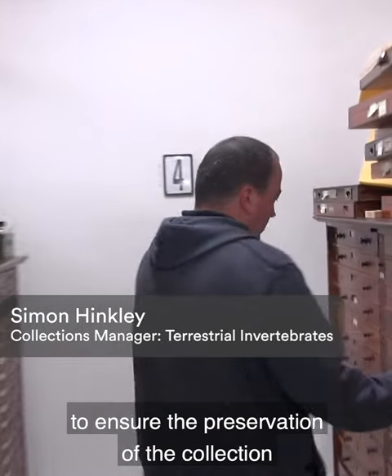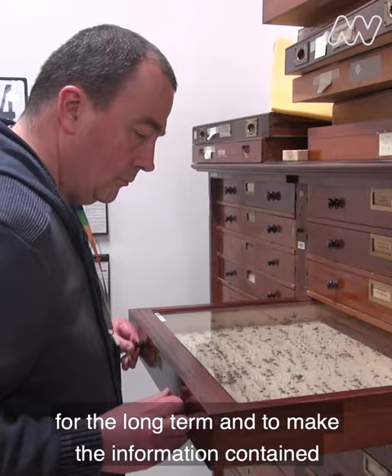My role as a collection manager is to ensure the preservation of the collection for the long term and to make the information contained within the collection as widely available as possible.